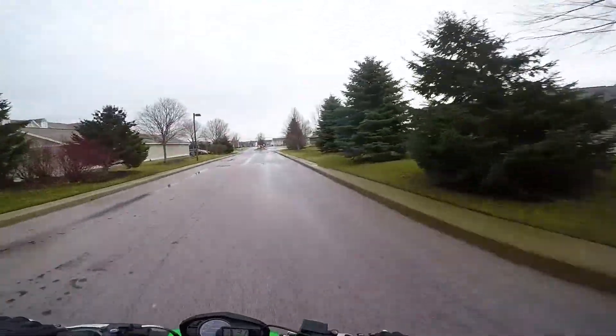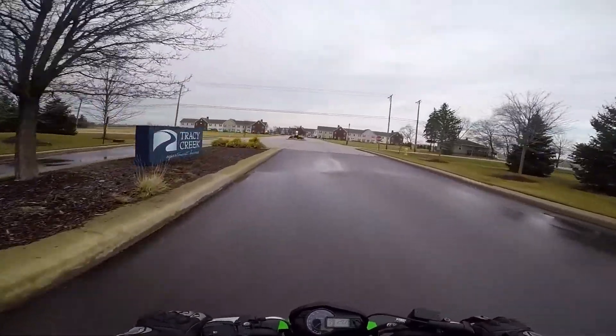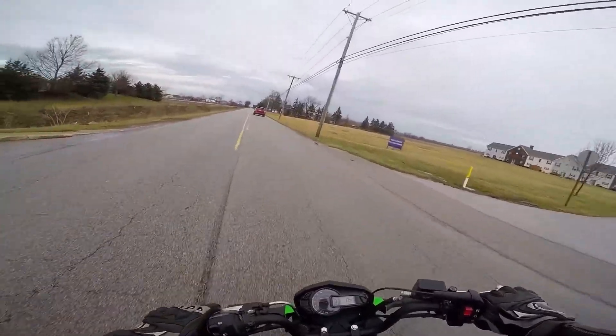Just picked this bad boy up — 2017 Z125. Got a pretty decent deal on it. Pretty much entirely stock. Still need to see how she does here.